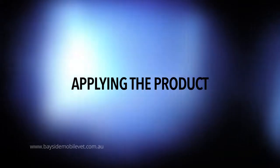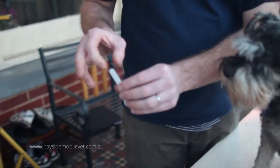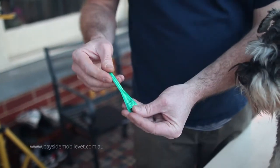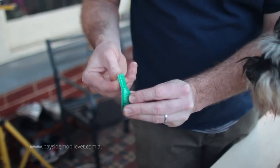When applying the product to the pet, familiarise yourself with the packaging and how to break the seal before you open the product. In this case, it's simply snapping the top.